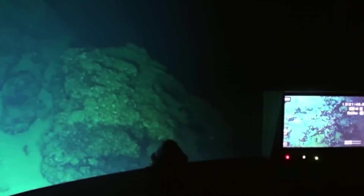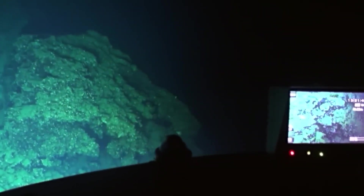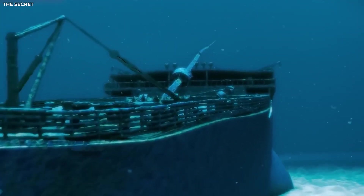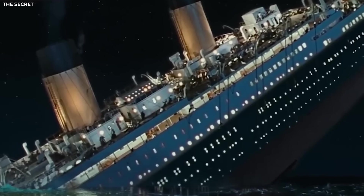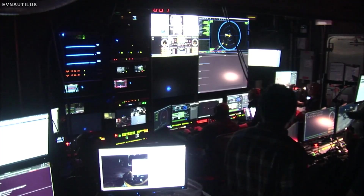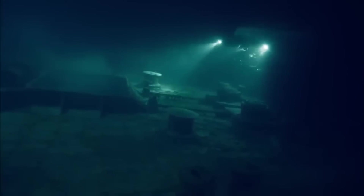Yet amid the excitement, a haunting truth lingers. This isn't just a shipwreck — it's a grave. When the Titanic went down, more than 1,500 passengers and crew lost their lives. For over a century, the cold depths have served as their final resting place, untouched and silent.